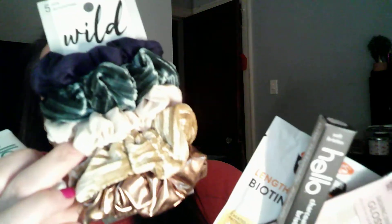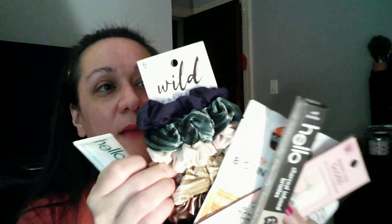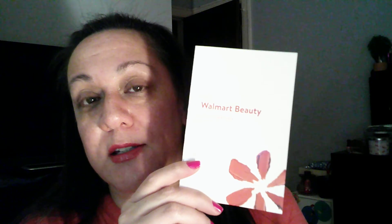These little scrunchies are really adorable. I will definitely use all these things except for the toothbrush, which I'll pass on. This was the Spring 2021 Walmart Beauty Box — I'll leave the link below if you guys are interested. Please subscribe and give me a thumbs up if you like these types of videos!